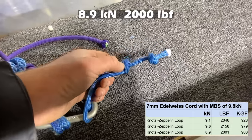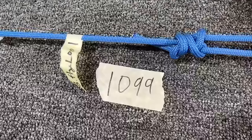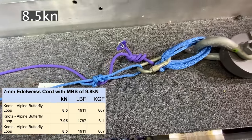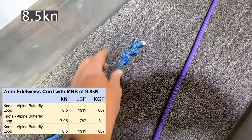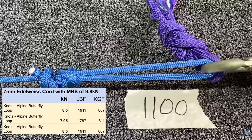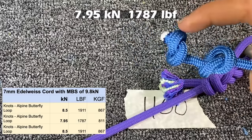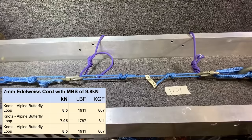This butterfly loop broke and pulled through the backup knot - the backup overhand is still intact. On the next butterfly sample the knot broke on the other side, leaving two nice little overhands - one is the backup barrel knot and one is part of the butterfly loop itself. This is the third butterfly loop sample.